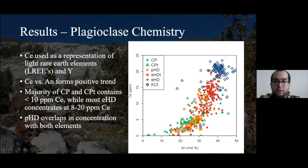Light rare earths show a positive trend when compared with anorthite content. Equigranular Half Dome and its transition, as well as the Kuna Crest transition, tend to have higher cerium contents, usually around 10 to 25 ppm. In contrast, Cathedral Peak and the Cathedral Peak transition plot very low, typically around five to almost zero or below detection limit. Like with strontium compared with anorthite content, Porphyritic Half Dome overlaps and plots between both of these trends.